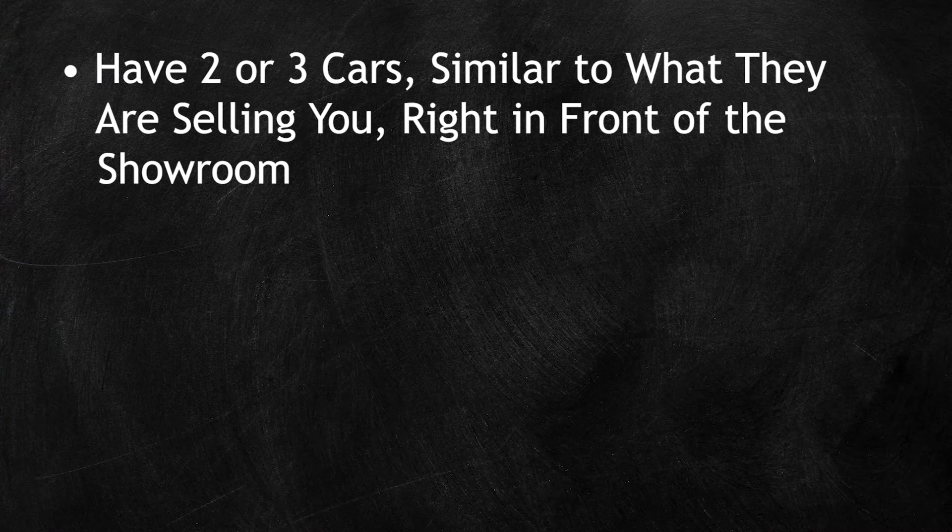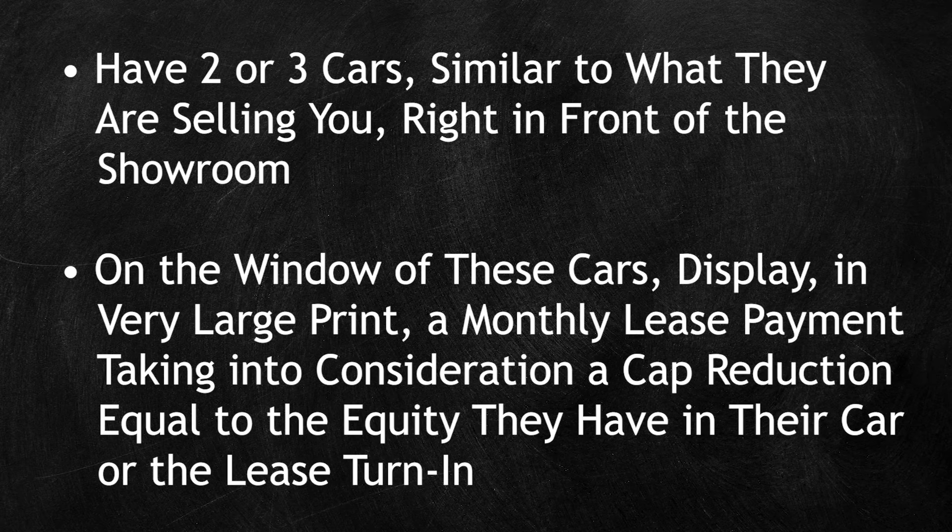The second tip is this: let's assume that most sellers of their cars have some plans on replacing the vehicle. So when they arrive at the dealership, have two or three cars similar to what they are selling you right in front of the showroom. And on the window of these cars, display in very large print a monthly lease payment, taking into consideration a cap reduction equal to the equity they have in their car or the lease turning.